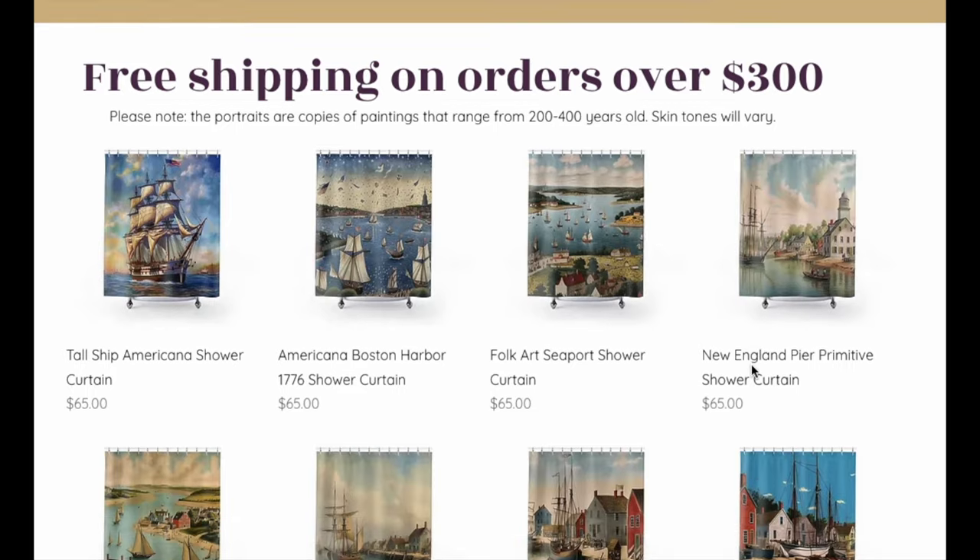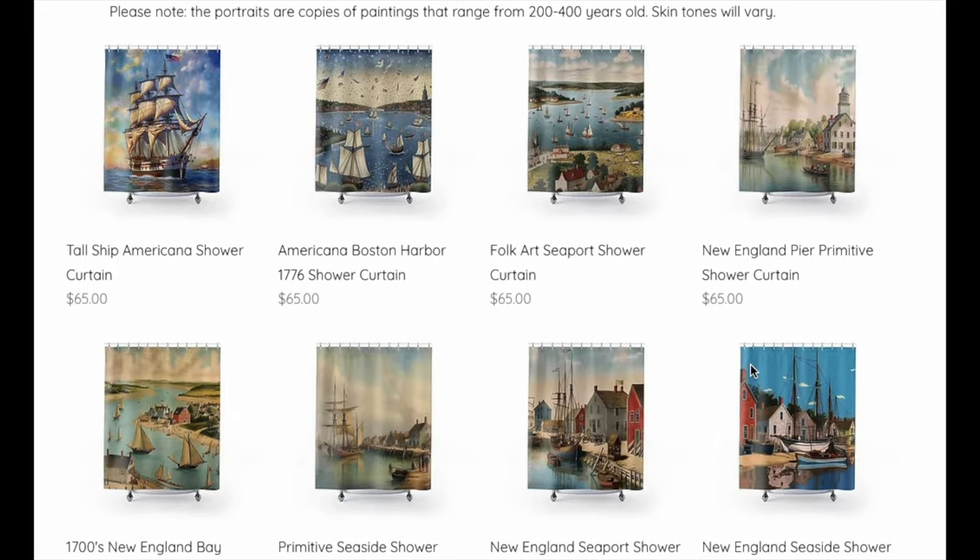So with that in mind, I created these shower curtains. You won't find these anywhere else — these are unique to me, and I think they're a lot of fun. I have an Americana one here; in fact, two Americana ones. This is a ship with a flag.